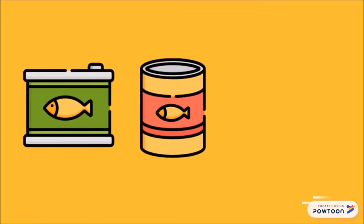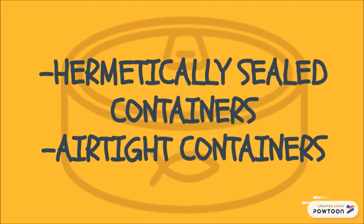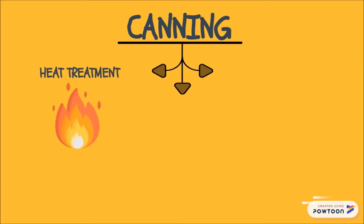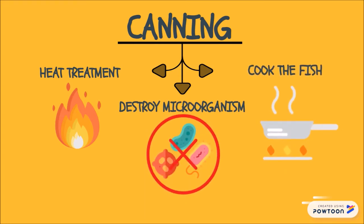Canned foods or shelf-stable canned foods are packed in hermetically sealed containers or airtight containers and are commercially sterile. Canning is intended to destroy harmful microbes in food by subjecting them to heat treatment that should be sufficient to destroy all the heat-sensitive bacteria and spores, inactivate the enzymes, and cook the fish so that the product remains acceptable to the consumer after prolonged storage.